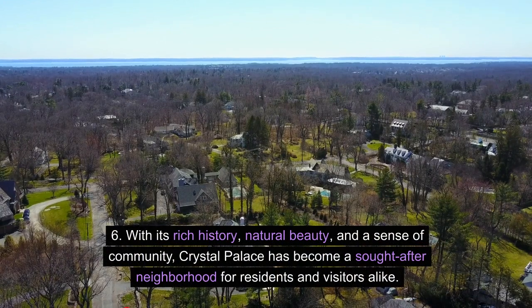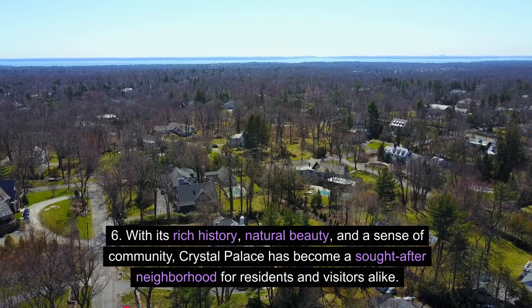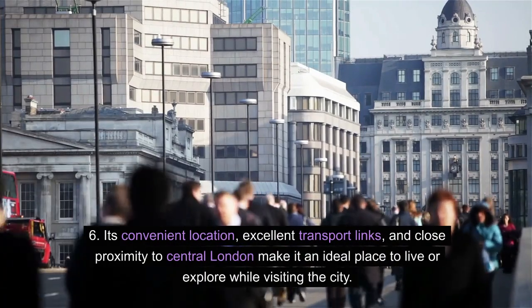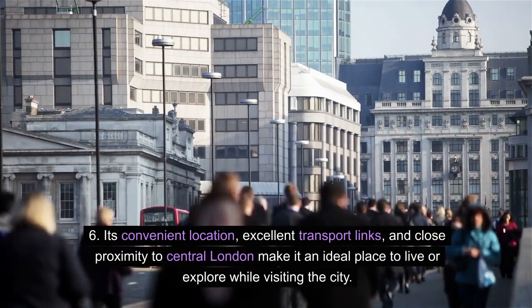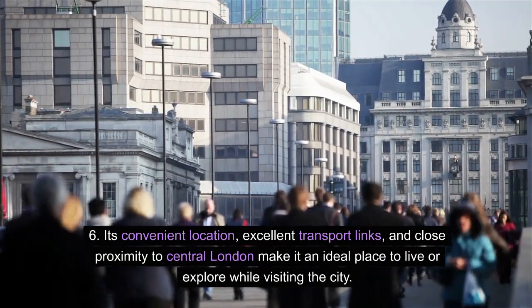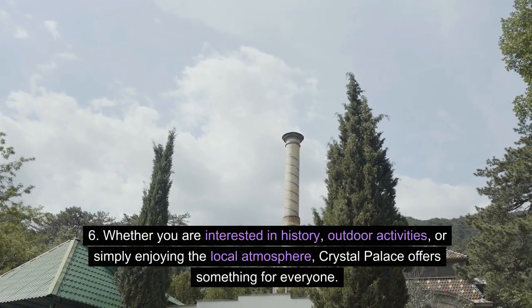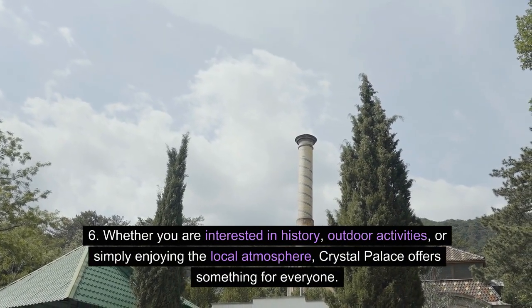With its rich history, natural beauty, and a sense of community, Crystal Palace has become a sought-after neighbourhood for residents and visitors alike. Its convenient location, excellent transport links, and close proximity to central London make it an ideal place to live or explore while visiting the city. Whether you are interested in history, outdoor activities, or simply enjoying the local atmosphere, Crystal Palace offers something for everyone.